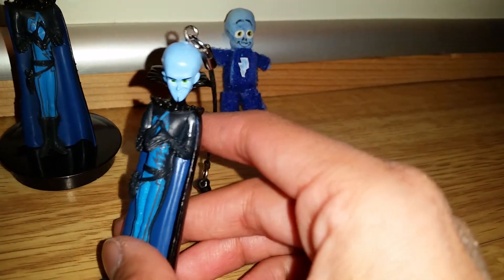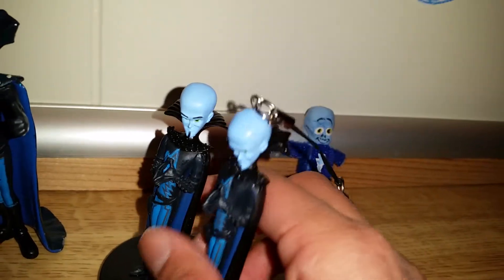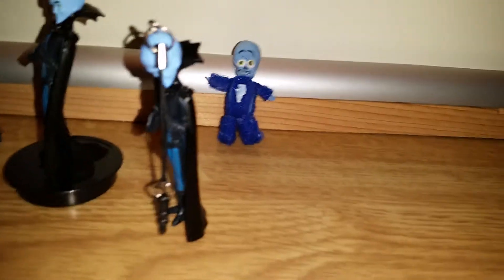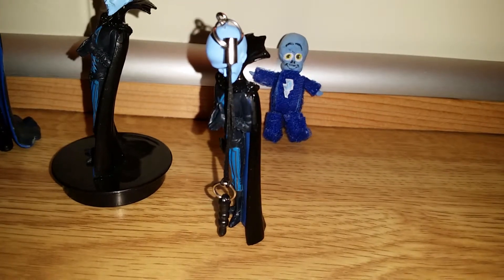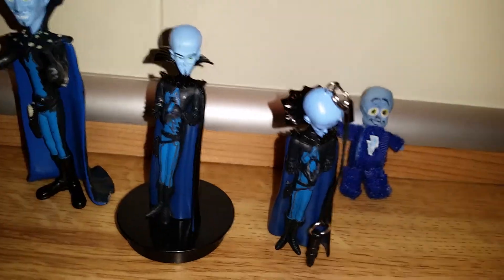And this one is exactly the same as this one, but this one stands a little more straight. And he stands pretty easily by himself too — that's pretty awesome.